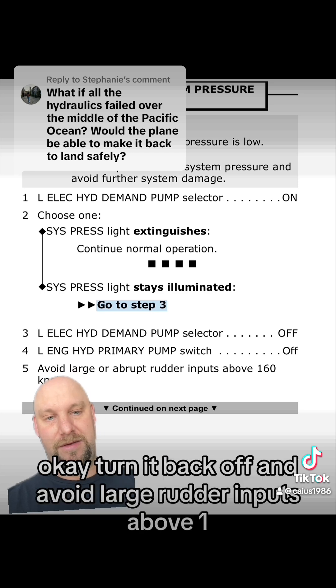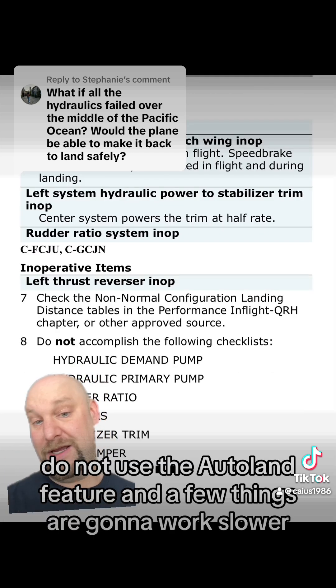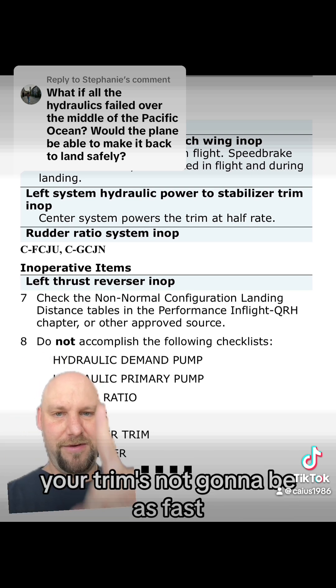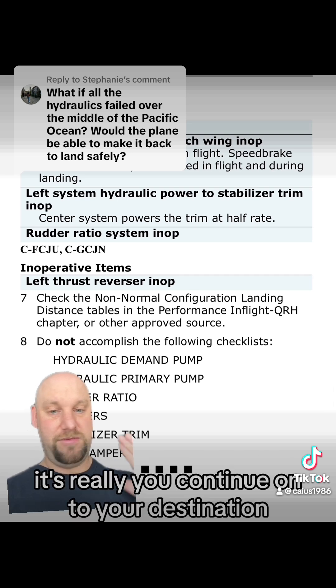Does the light not go out? Okay, turn it back off and avoid large rudder inputs above 160. It continues to say, do not use the Autoland feature, and a few things are going to work slower — your trim's not going to be as fast, it's going to be a little bit stiffer to control the aircraft. But that's it. You continue on to your destination and we'll fix it when we get there.